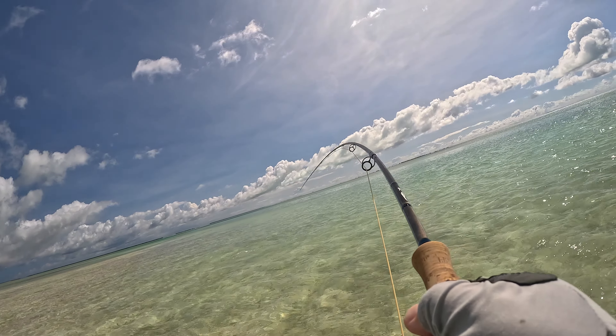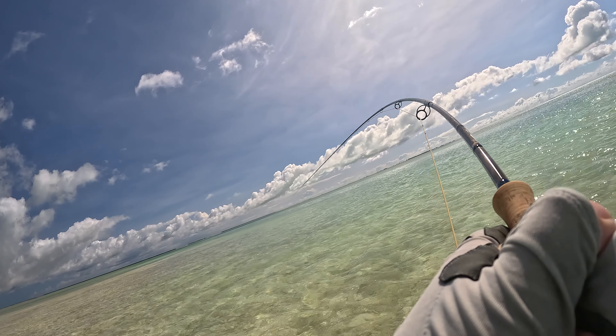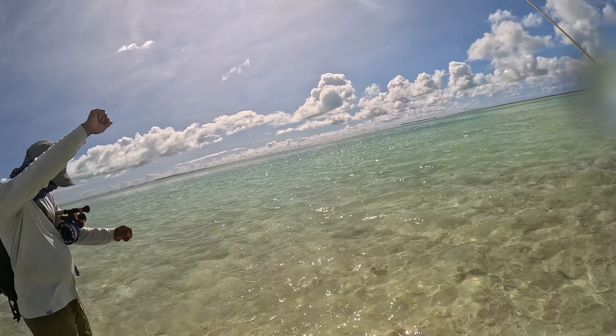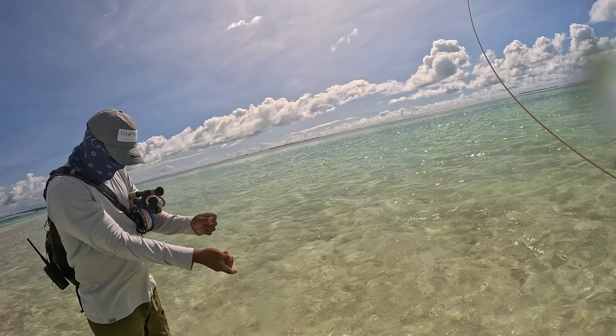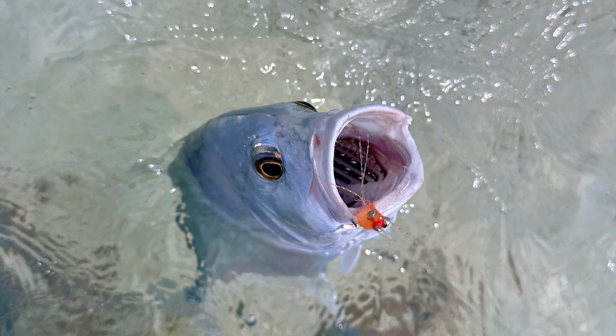I threw this clip in here because this was actually my first GT that I caught. Some people would call them white trevally, but what I saw is that they're basically white when they're young and they turn black when they get really old. Still a fun fish to catch.